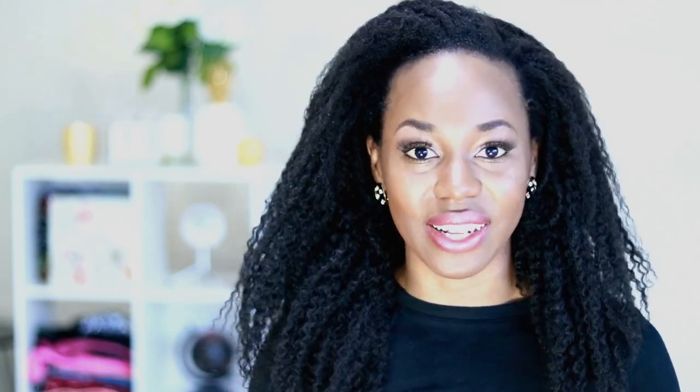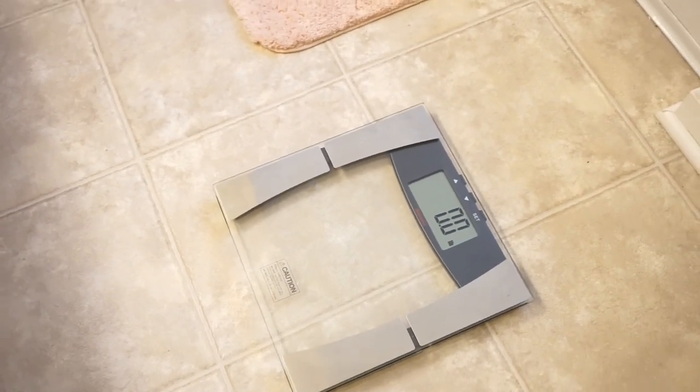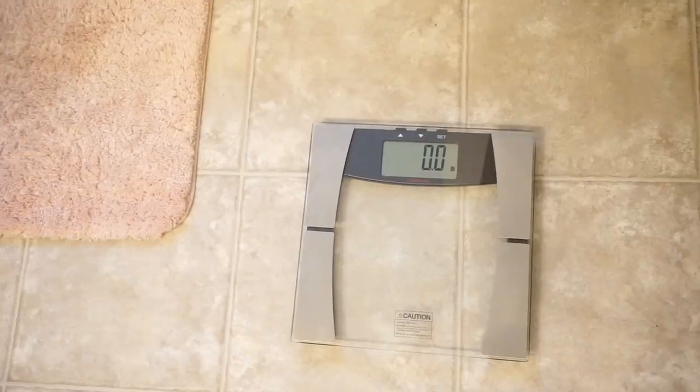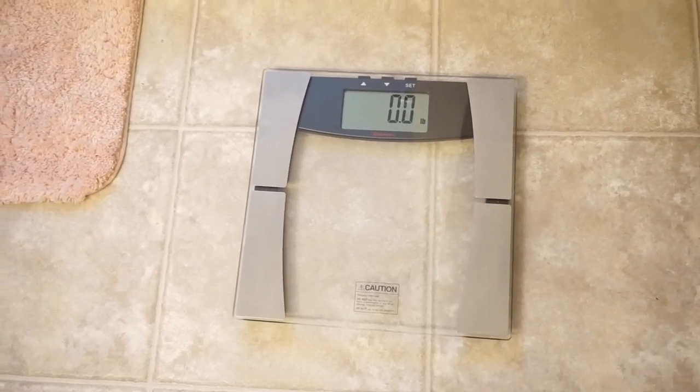The first way to check your body fat percentage is by using a scale — this is probably the easiest method. All you have to do is get a body fat percentage scale, follow the directions, get on the scale, and it will show you your weight, your body fat percentage, and probably some other things as well. The scale I have is from Walgreens but I have to be honest, it's not very accurate. I have seen some on Amazon that people really love and I will link a few below.